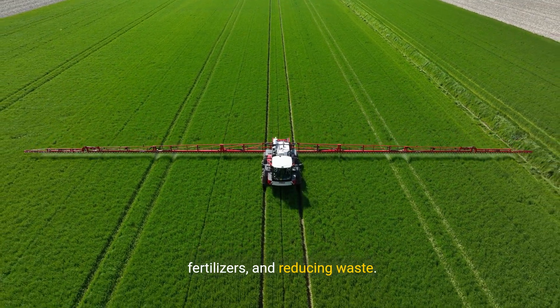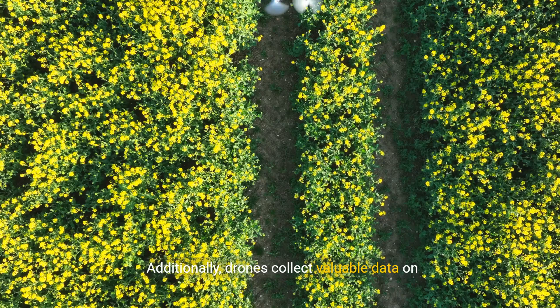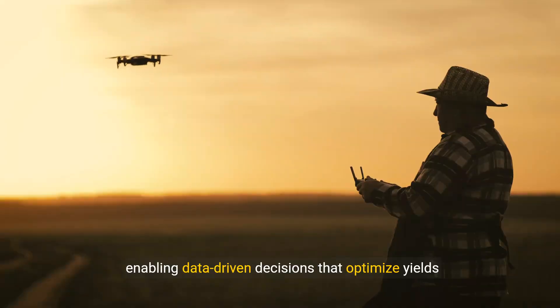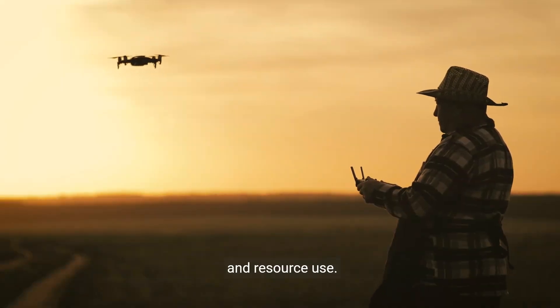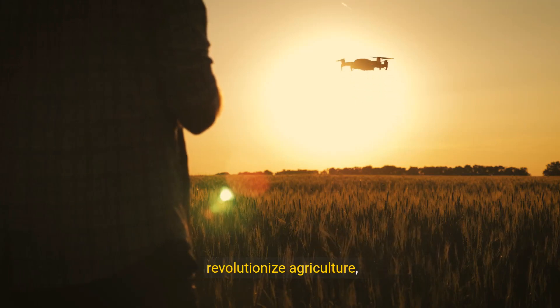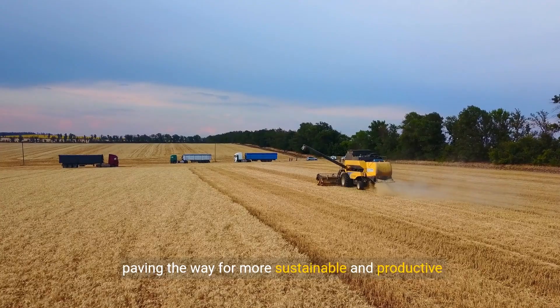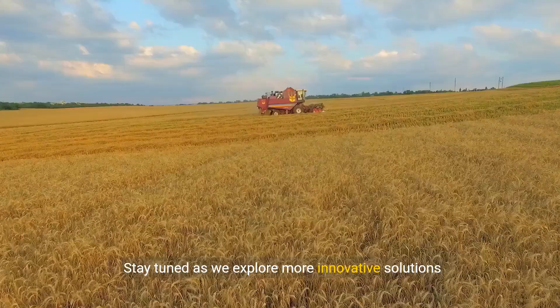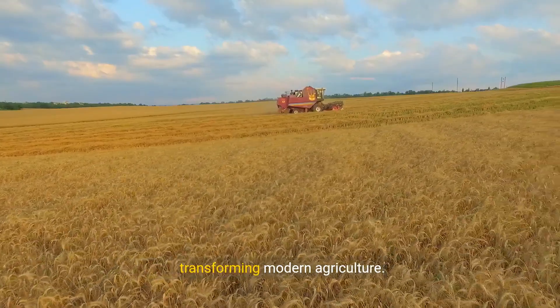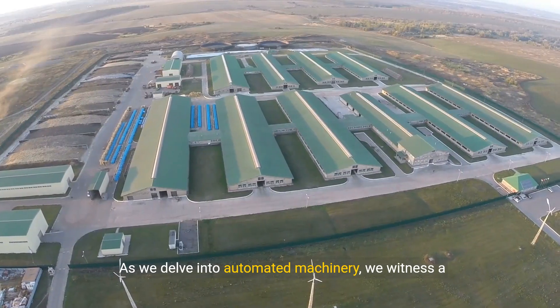Drones also play a crucial role in crop spraying, ensuring even distribution of pesticides and fertilizers and reducing waste. Additionally, drones collect valuable data on parameters like soil health and crop growth, enabling data-driven decisions that optimize yields and resource use. Integrating drone technology is set to revolutionize agriculture, paving the way for more sustainable and productive farming practices.